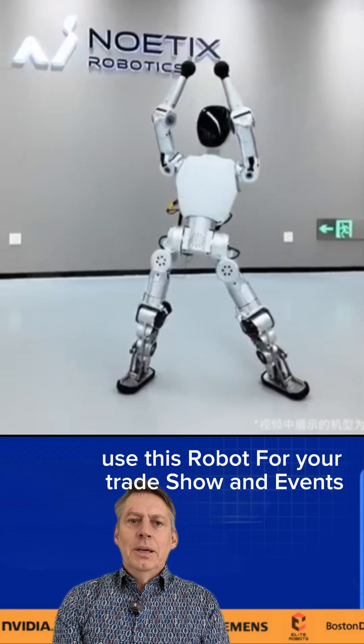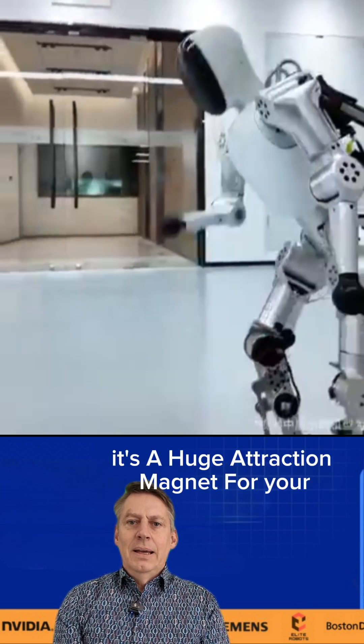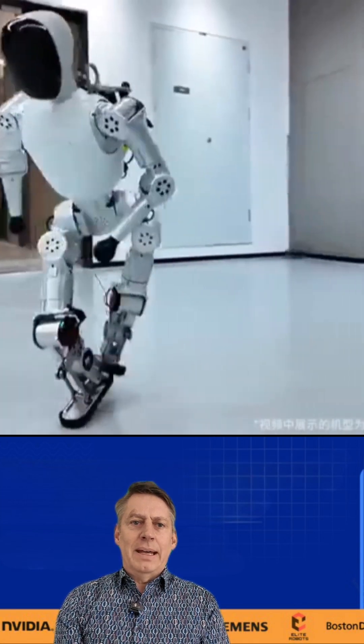The best business tip: use this robot for your trade show and events. It's a huge attraction magnet for you.